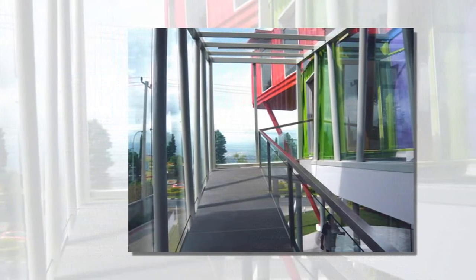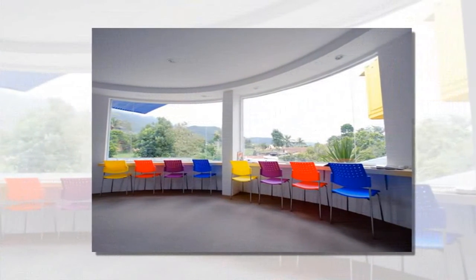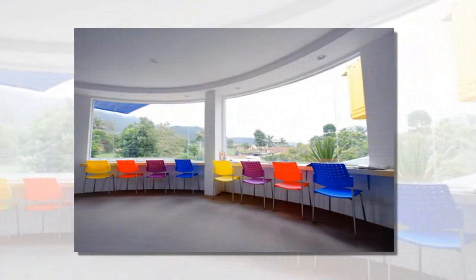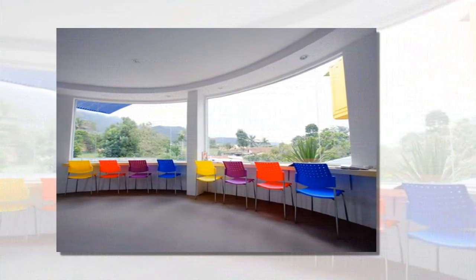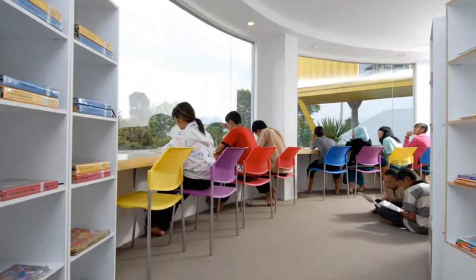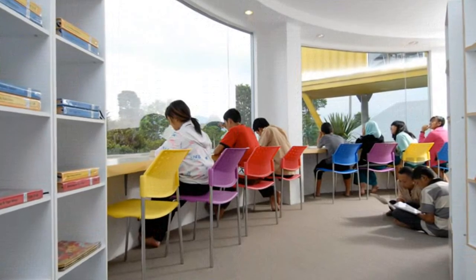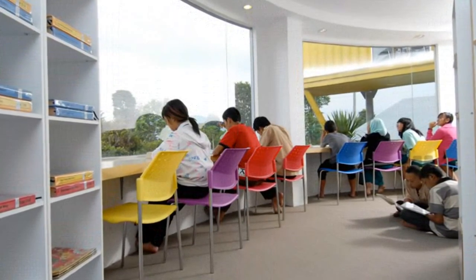Each of the colored boxes is attributed to a different function. The blue volume is for entertainment and popular books. The red containers extend out as a canopy over an open-air circular reading terrace and hold the science and technology books. The yellow is reserved for the women's reading room. The green greets visitors with the main lobby space.